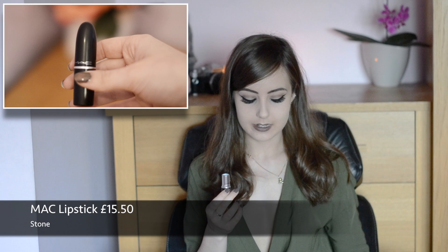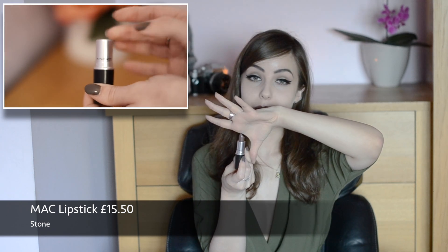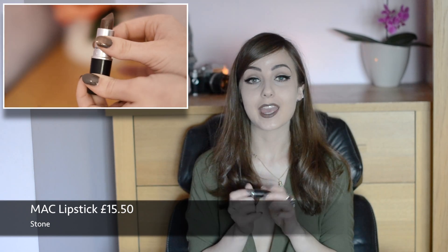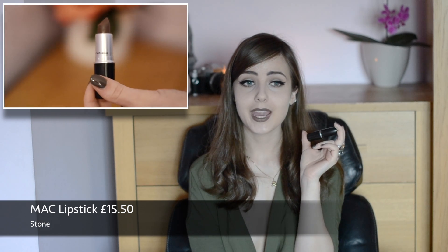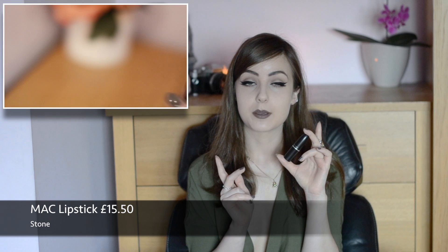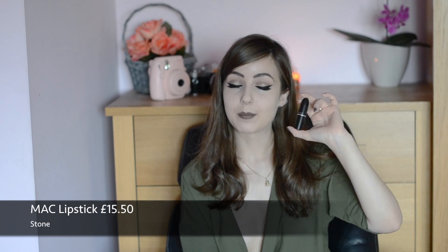Back on the MAC side of things, a lipstick I've been loving is MAC in the shade Stone. It's a beautiful brownie-gray color and I've been wearing it pretty much every day — I'm actually wearing it right now. It's just such an amazing lipstick. From the MAC online store it's £15.50, and from department stores like House of Fraser it's £15.